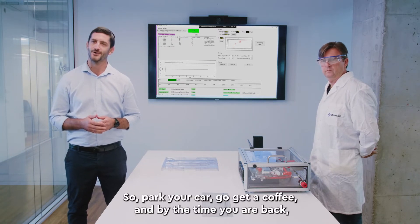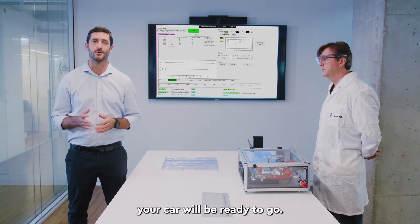Park your car, go get a coffee, and by the time you are back, your car will be ready to go.